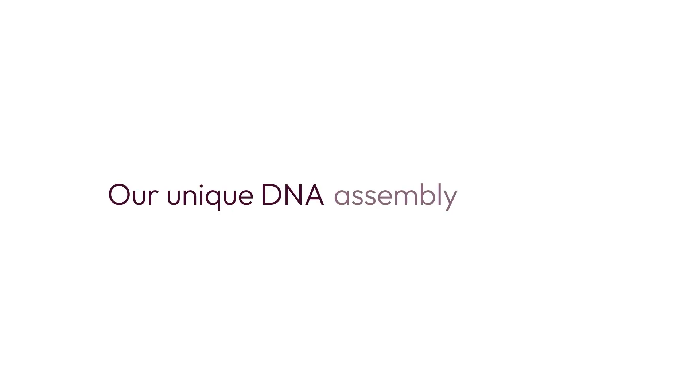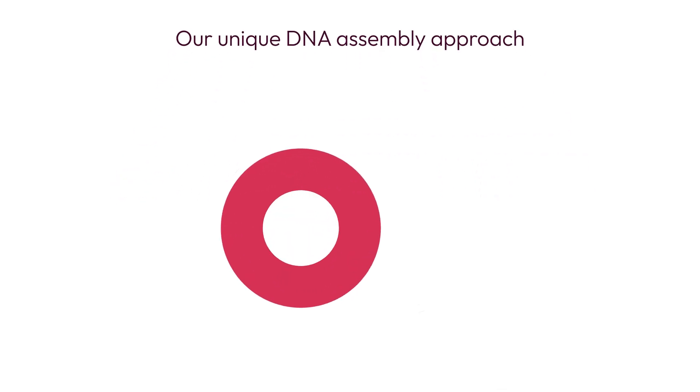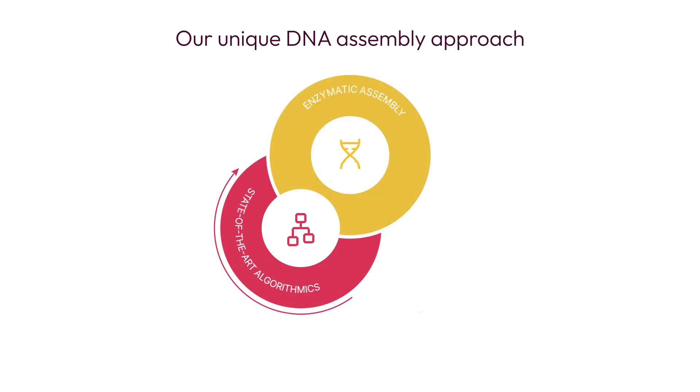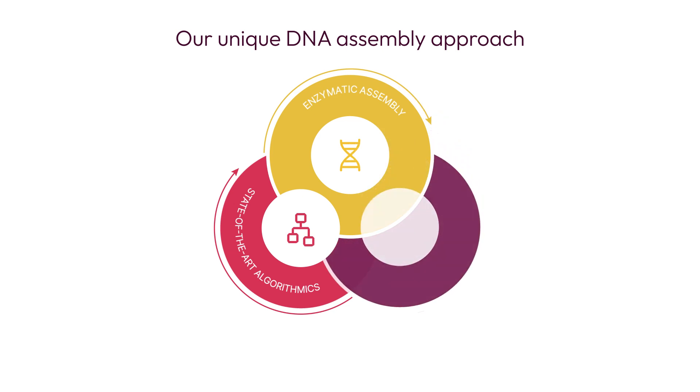Our unique approach to DNA assembly is based on three core capabilities: state-of-the-art algorithmics, novel enzymatic assembly tools, and adaptive automation.